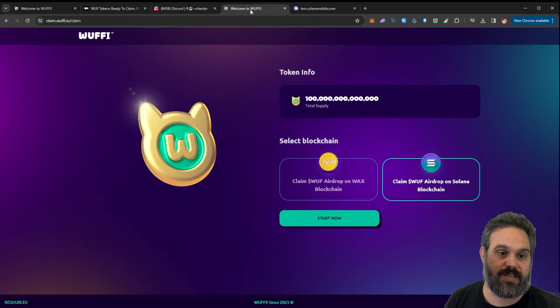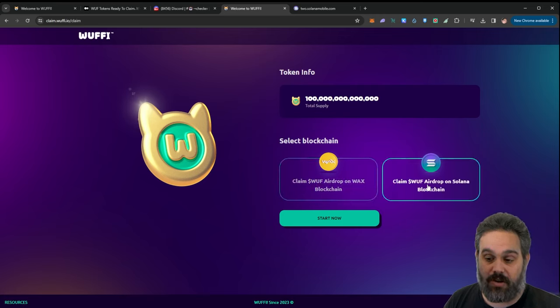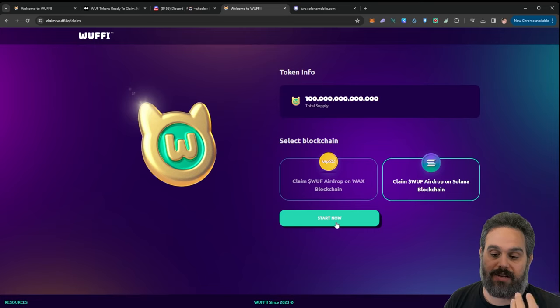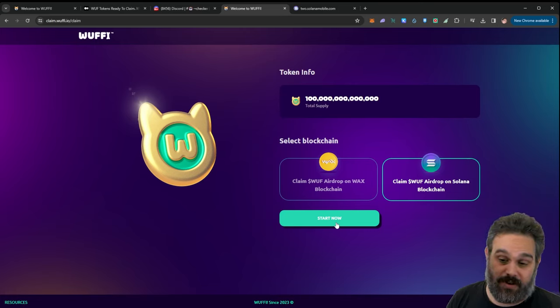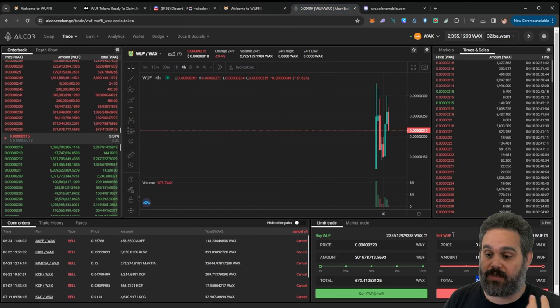To claim, go to claim.woofee.io/claim. You can log in with your WAX wallet first, then log in with your Solana wallet, and then just go ahead and claim. It's very easy — all you have to do is select how much you want to claim. Of course you want to claim 100%, then press claim and you'll get all your tokens.